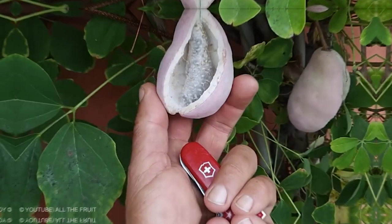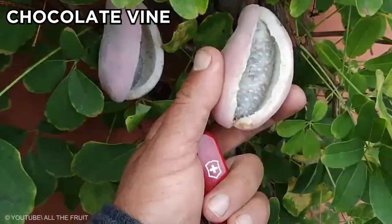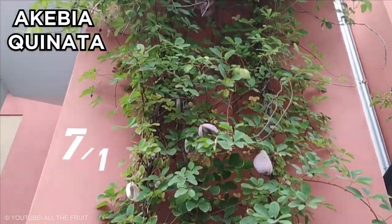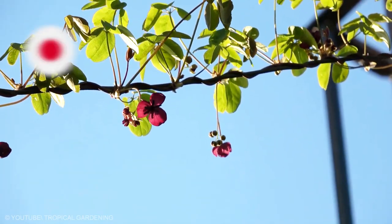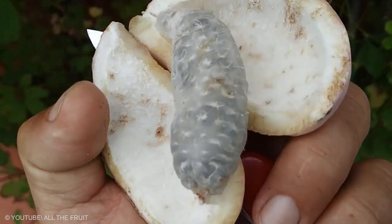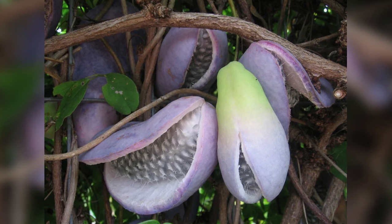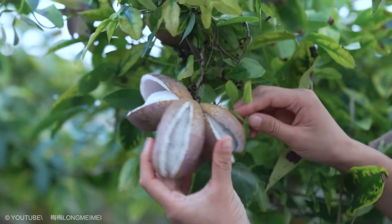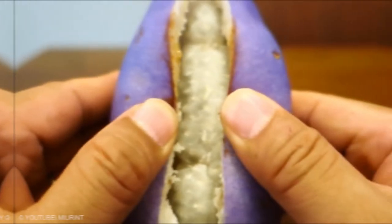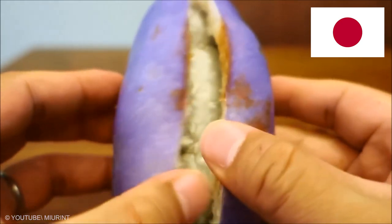Akebia Quintana is commonly known as chocolate vine, five-leaf chocolate vine, or five-leaf Akebia Quintana. This is a shrub that is native to Japan, China, and Korea, and invasive in the eastern United States. The flowers are clustered in shoots and are chocolate-scented. The fruits are sausage-shaped pods which contain edible pulp. The fruit contains a sweet, soft pulp resembling a white dragon fruit, eaten primarily in Japan as a seasonal delicacy.